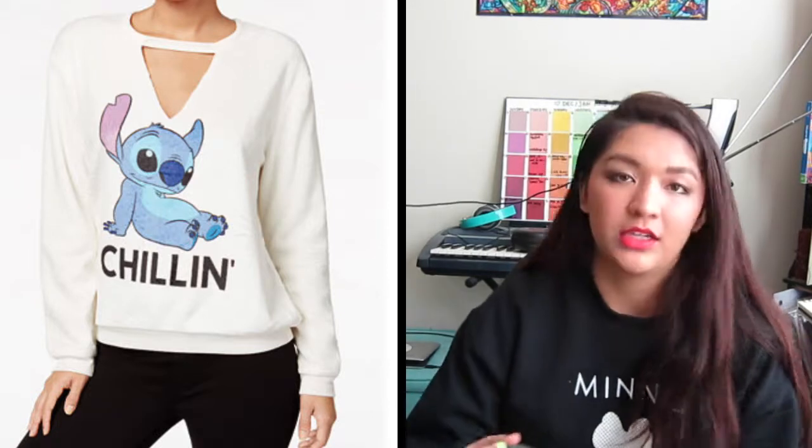I do have a Disney shirt — it's all the princesses taking a selfie — but I think it's in the laundry. I also have two other sweaters I got from Macy's for free over Black Friday. I'll insert pictures of those. They still sell them for about $20 now. They're super soft — that plush fleece material — one is Stitch and one is Mickey and Minnie.